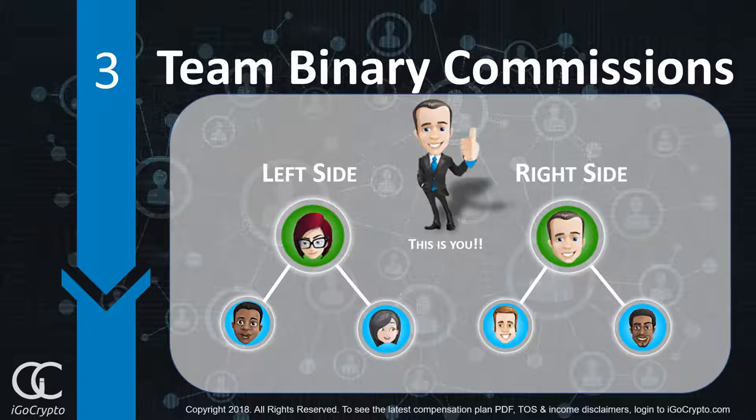The way commissions work is you're paid a percentage, if you qualify based on rank, on the weaker side volume. The remaining volume on your power leg will actually accumulate week after week until your other side can catch up and you can get paid on those commissions.